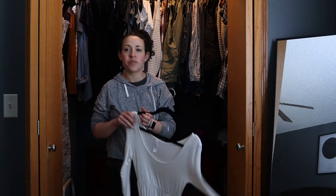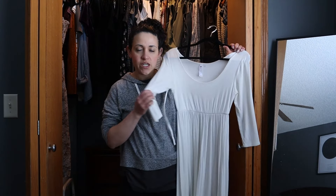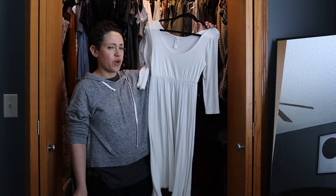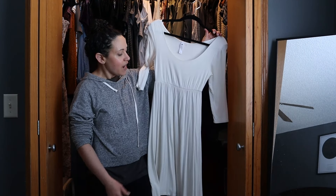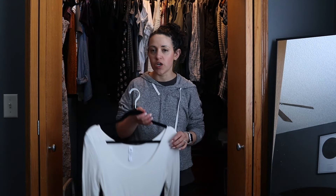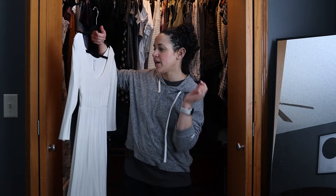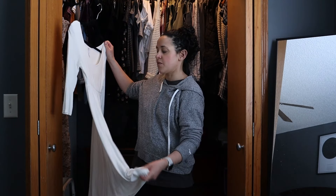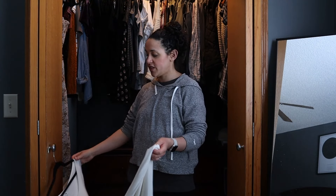I know that I want to put together an outfit with this white dress. I got this a while ago, maybe over the spring or summer last year, and I really got it for like a whimsigoth kind of look, kind of like a summer witch if you will. I did do an outfit like that before. I really like this dress, I just haven't had the opportunity to really wear it, so we're going to do something with that.